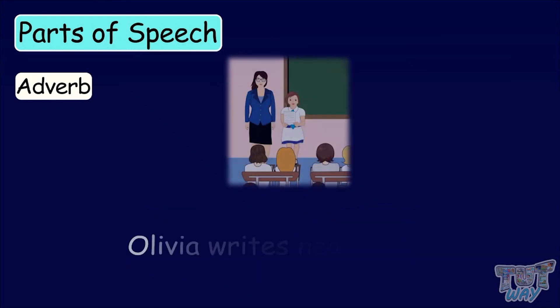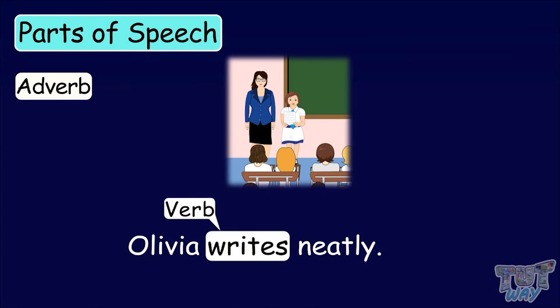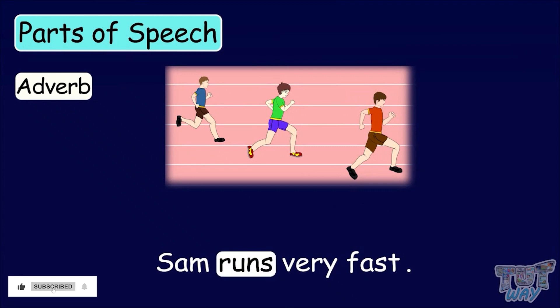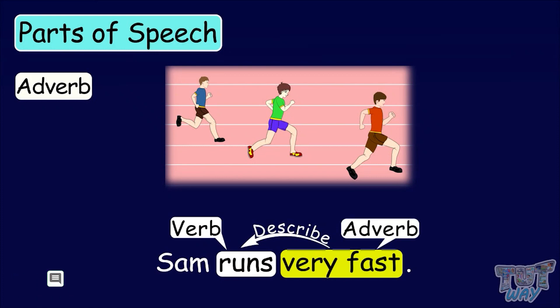Olivia writes neatly. Here, the word writes is a verb or an action word, and the word neatly describes the verb writes. So, it's an adverb. Sam runs very fast. Here, the verb is runs, and the words very fast tell how Sam runs. So, very fast is an adverb here.